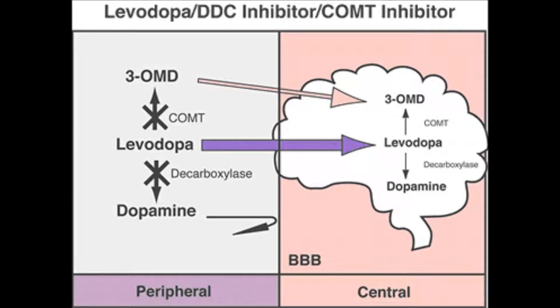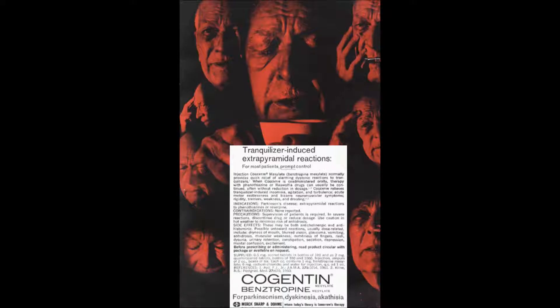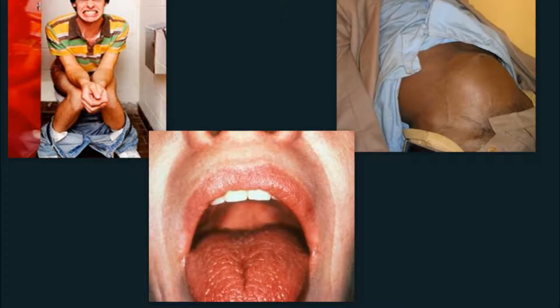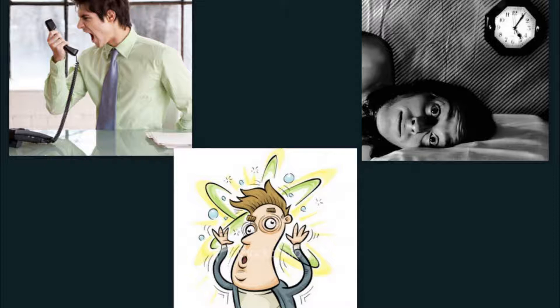Do not take levodopa with vitamin B6 or fortified cereals because this will block its effects. If you answered number 1, blocking central cholinergic receptors, that is the action of Cogentin used with levodopa. Side effects include urinary retention, dry mouth, and constipation; you have to take it 2 to 3 days before effects are seen. If you answered number 3, releasing dopamine and other catecholamines from neuronal storage sites, this is an action of Cogentin used with levodopa. Side effects are irritability, insomnia, and dizziness, and you have to take it after meals.